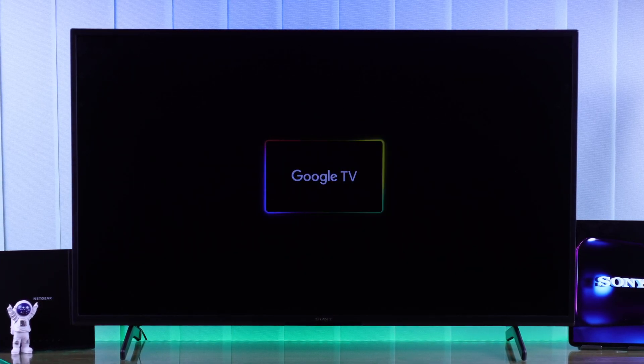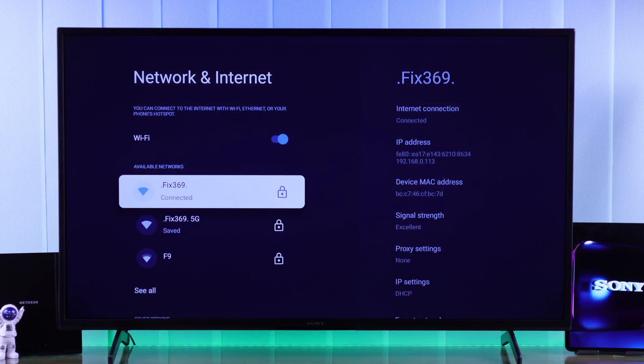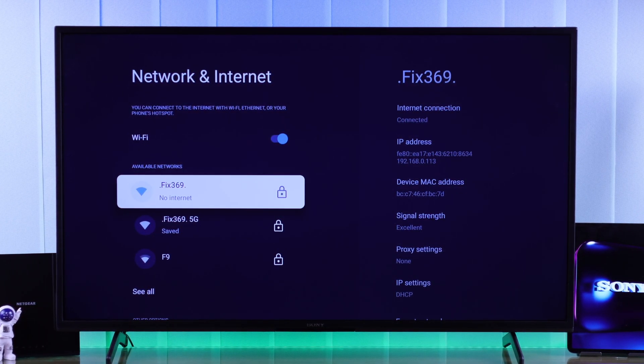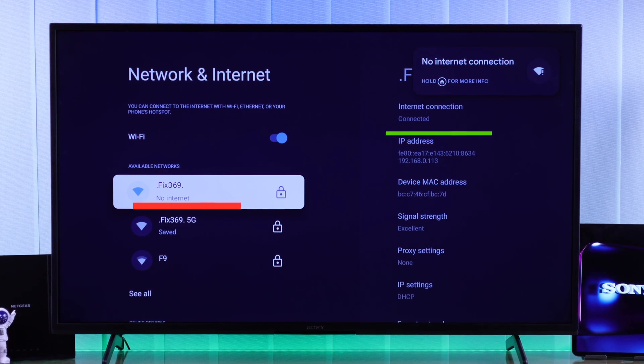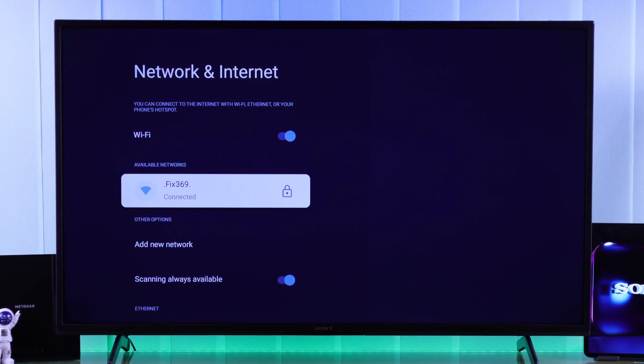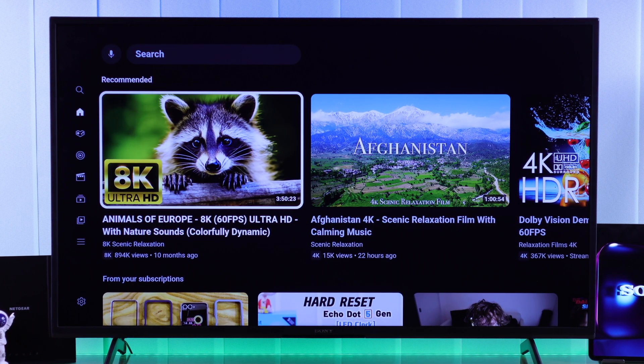If Wi-Fi is not working on your Sony Bravia Google TV and you're getting errors such as Wi-Fi keeps disconnecting or keeps turning off, Wi-Fi is disabled, or you're connected to Wi-Fi but it says no internet access, then let me show you some fixes — recommended troubleshooting which will help you fix your Sony 4K smart TV that's not connecting to the internet.